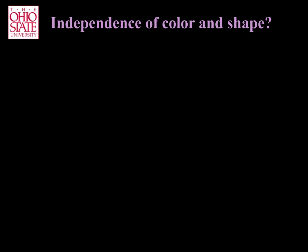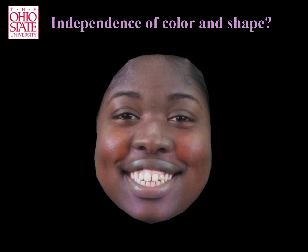Finally, we wish to determine if these diagnostic color features are at least partially independent from the emotion information transmitted by action units. To test this, we added the diagnostic color features shown above to images of faces expressing emotion with action units.